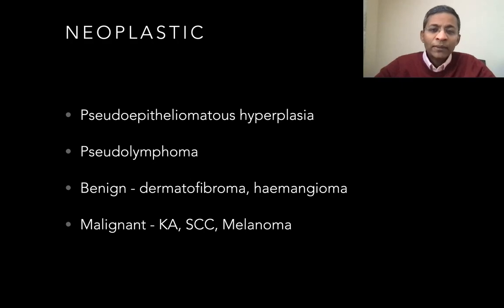These include pseudoepithelomatous hyperplasia, pseudolymphoma, benign lesions like dermatofibromas and hemangiomas, and finally malignancies like keratoacanthomas, SCCs, and BCCs, and also melanomas have been reported.